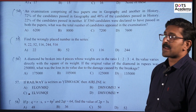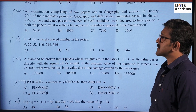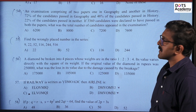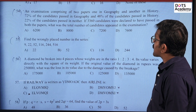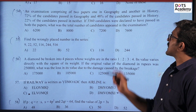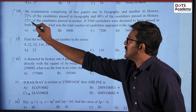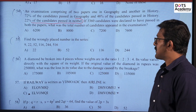Question 54. An examination comprising two papers, one in geography and another in history. 72% of the candidates passed in geography and 48% passed in history. 22% of the candidates passed in neither. If 3360 candidates were declared to have passed in both, what was the total number of candidates who appeared in the examination?